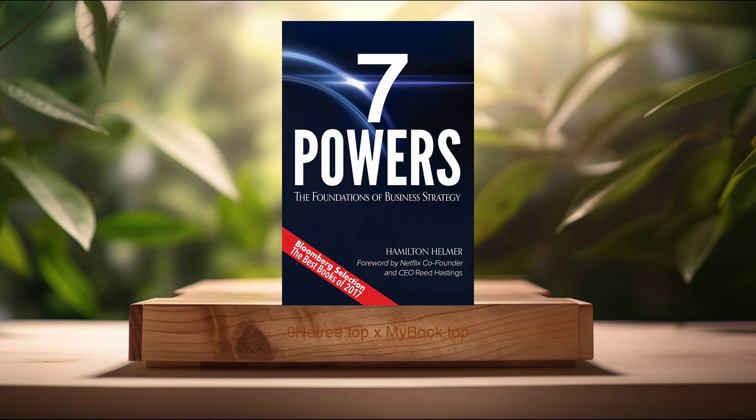Lastly, power of switching costs. The power of switching costs addresses the strategic role of making it difficult or costly for customers to switch to a competitor's offering. Helmer delves into how businesses can design their products, services, and customer experiences in ways that embed themselves into the user's operations or lives, creating a form of lock-in. Strategies include developing unique ecosystems or platforms, offering superior customer service, or creating proprietary technology that users rely on. Helmer highlights the balance businesses must strike between creating value for the customer and establishing barriers to exit. The concept is illustrated with real-world examples where companies have successfully implemented high-switching costs as a means to sustain long-term customer relationships and deter competition.